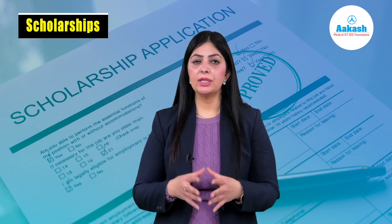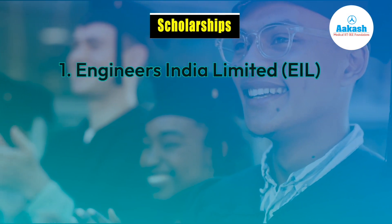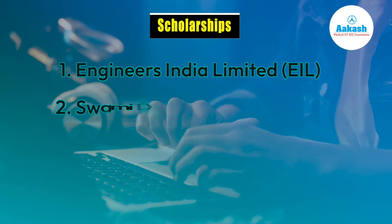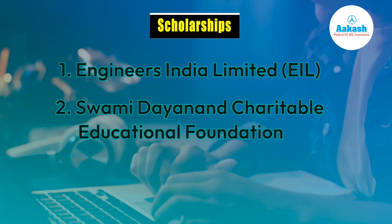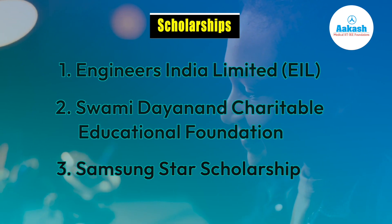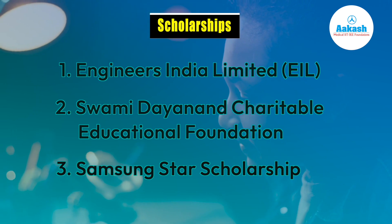The institute also offers scholarships to meritorious and economically weaker section students. The scholarships include: Engineers India Limited, specifically targeted towards SC/ST category; the Swami Dayanand Charitable Educational Foundation, which also provides scholarships to meritorious students; and furthermore, Samsung offers the Samsung Star Scholarship to students who have demonstrated outstanding academic performance.